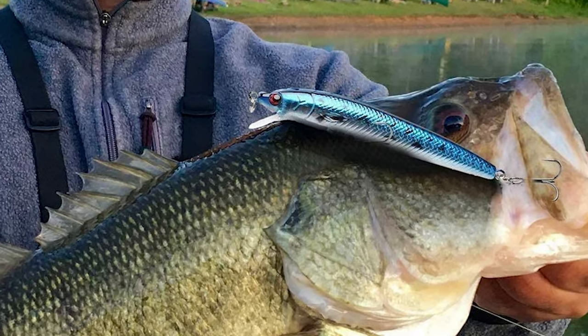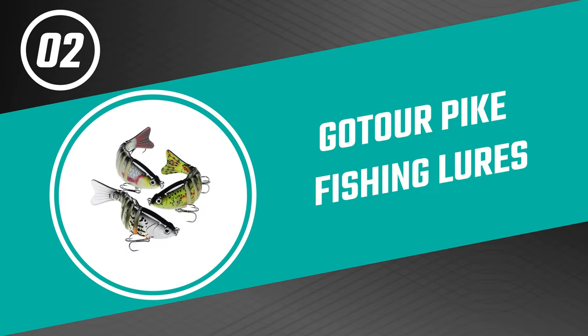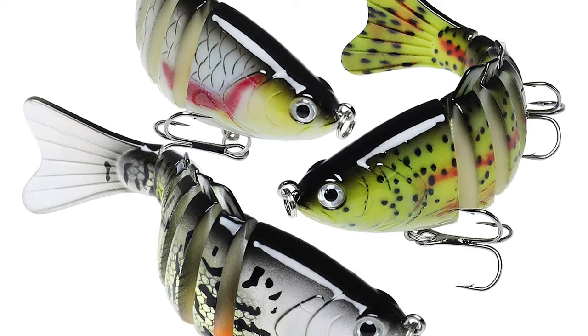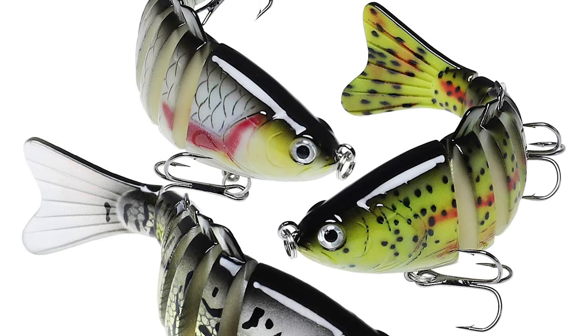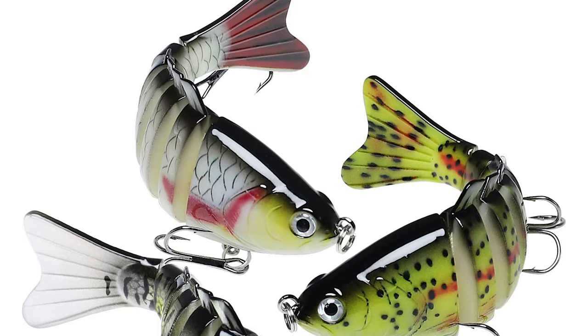They are also a perfect gift for Christmas, Thanksgiving, Father's Day, and more. Number two: Godar Pike Fishing Lures. The pike fishing lures by Godar are a great choice for those looking for a quality lure that will help them land more pike. With a variety of colors and sizes, there is sure to be a Godar pike fishing lure to fit the needs of any angler.